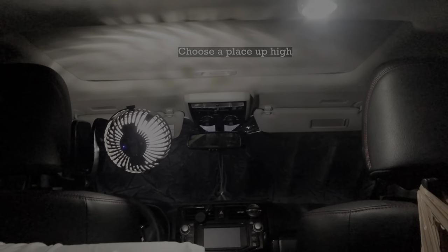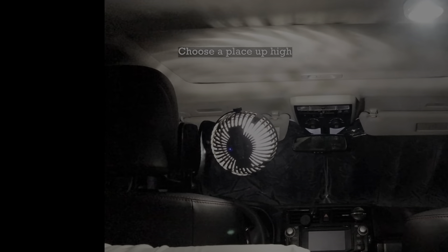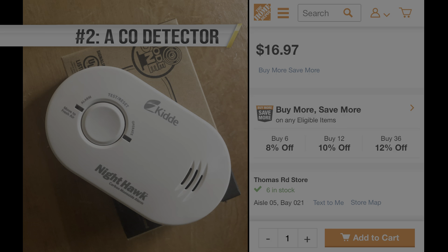I'm going to open the sunroof just a crack for some ventilation. We're going to try the heater later so I'm going to put up the CO detector. I just put the hook side of some velcro on the back. Carbon monoxide is a little lighter than air so I'm going to put it up high — over here.